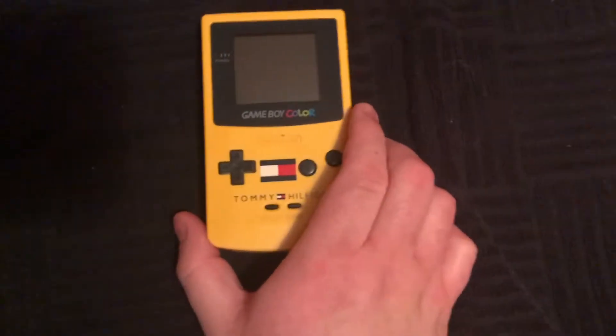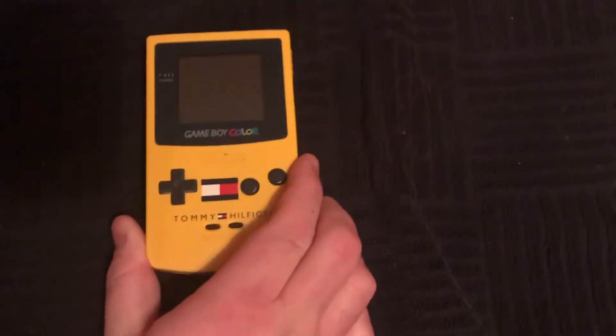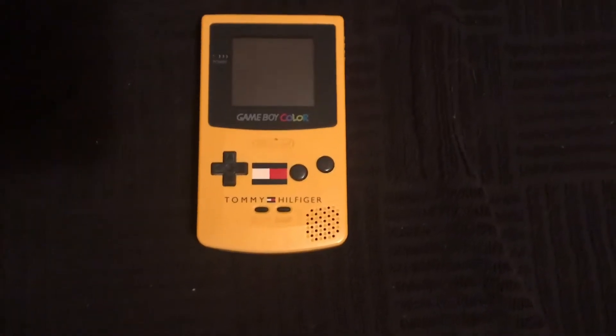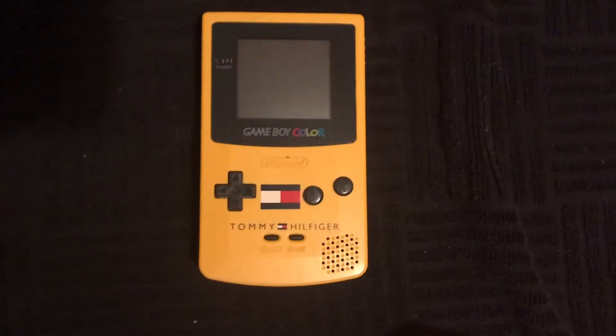I wanted this really bad — this is awesome. Sorry, I was testing the game out — of course, Space Invaders. Something really cool about this: it's obviously one of the harder variants to come by.